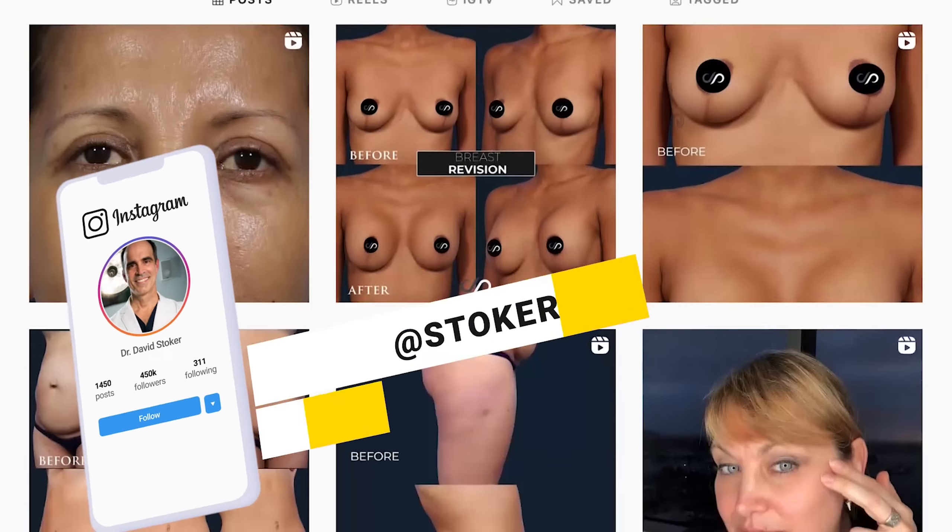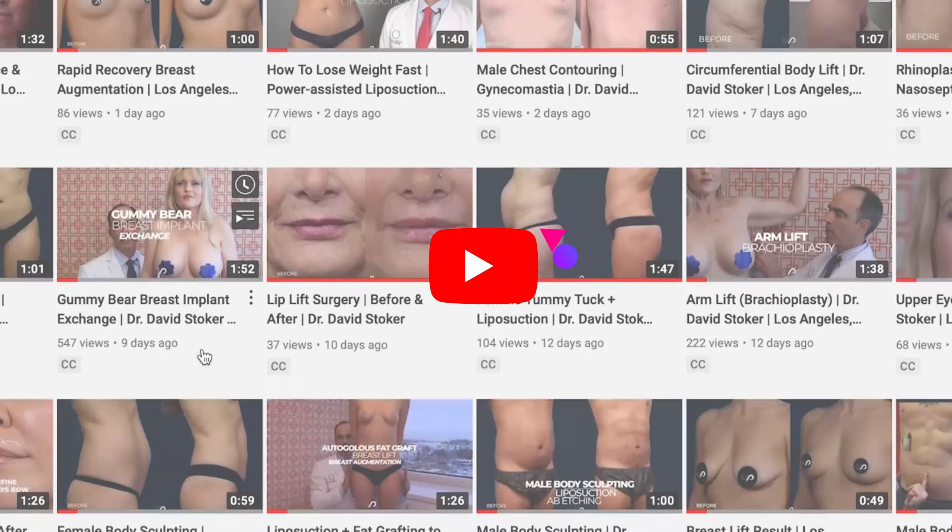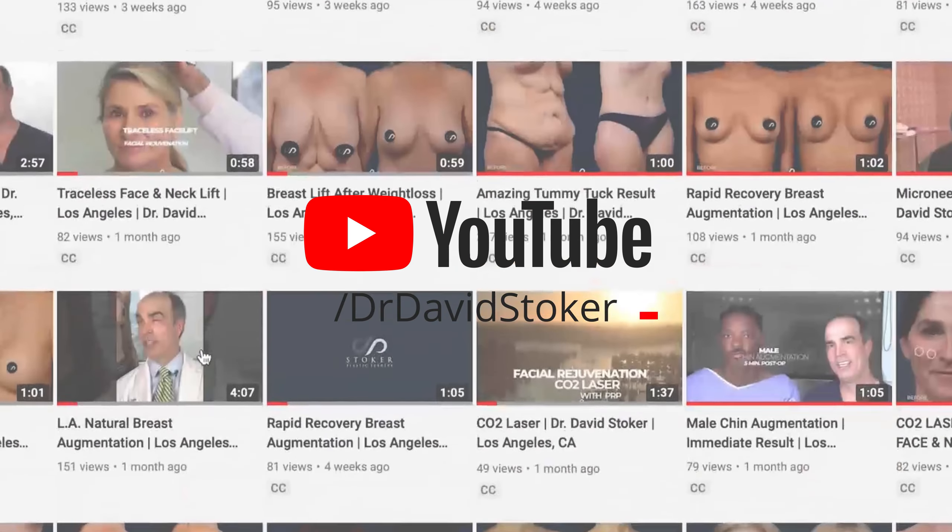We're also active on our Instagram, Facebook, and TikTok. On our YouTube channel we have over 700 videos so far.